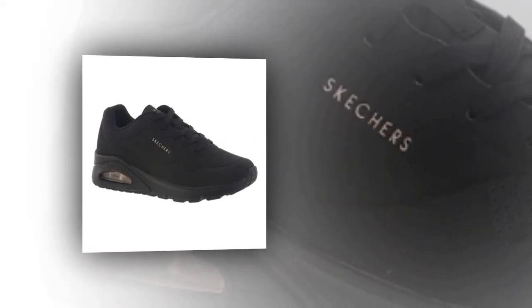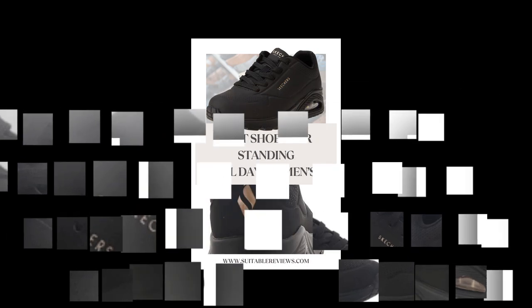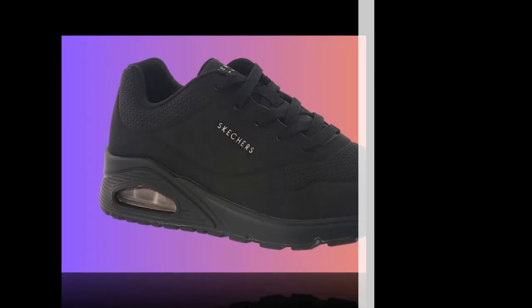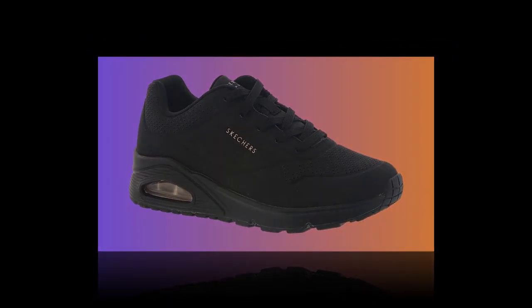Whether you're a healthcare worker, teacher, or someone who's just on their feet all day, these shoes are definitely worth considering. If you're interested in purchasing these shoes, I've included a link in the description below. Don't forget to hit the like button if you found this review helpful, and let me know in the comments if you've tried these shoes and what your experience has been. Thanks for watching, and I'll see you in the next video.